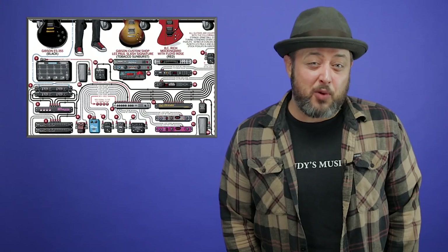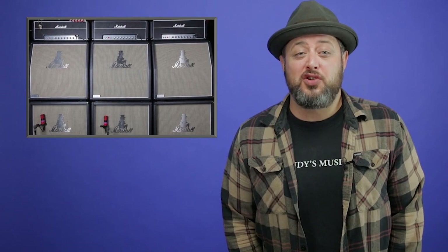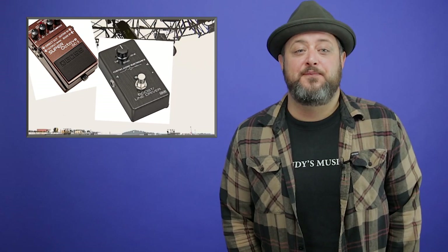That brings us to number one: Slash. This is one of the most eccentric and complex rigs in rock and roll history — Slash's 2007 rig used while touring with Velvet Revolver. This baby featured over 30 processing and wireless components, as well as four different kinds of Marshall heads stacked on six 4x12 Marshall cabinets. Some of the most notable pedals included a Boss OC2 Octave pedal, an MXR MC401 Line Driver, and an MXR MC402 Overdrive.